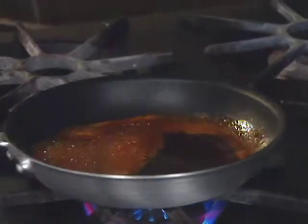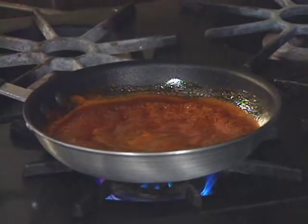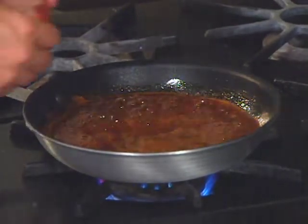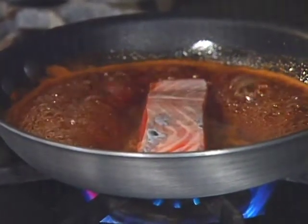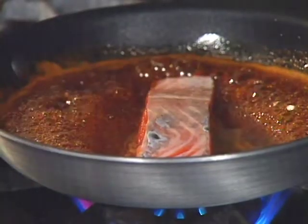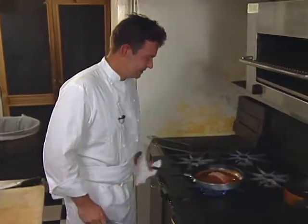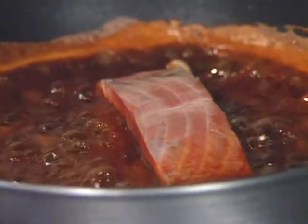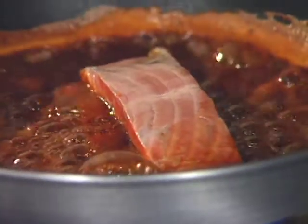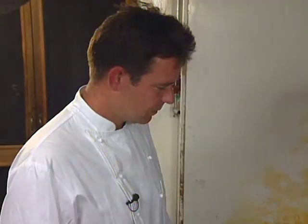Let this mixture start to thicken and reduce. Place the salmon skin side up and start to sear the fish, keeping it over high heat so it keeps browning.